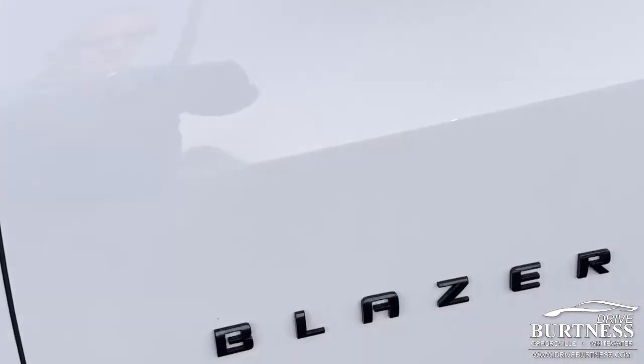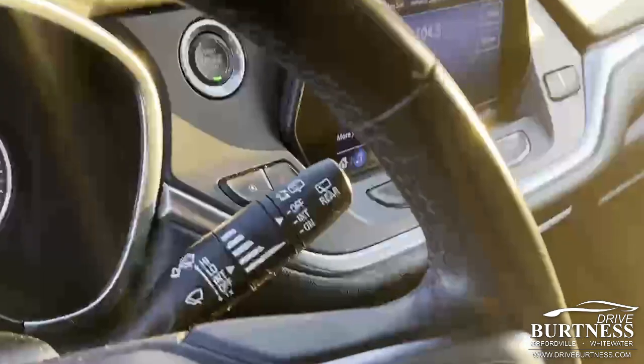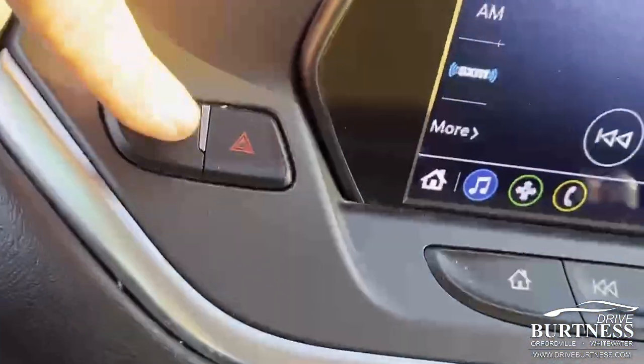This has the black wheel covers on it, as well as some black badging, keyless entry, all weather floor liners, heated seats, Bluetooth, start/stop — you can shut that off with this button right here.